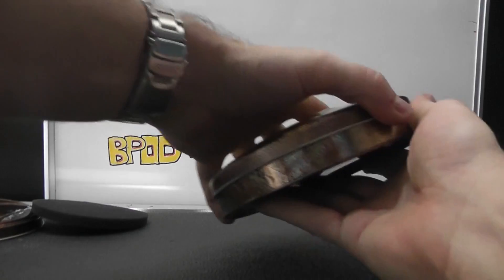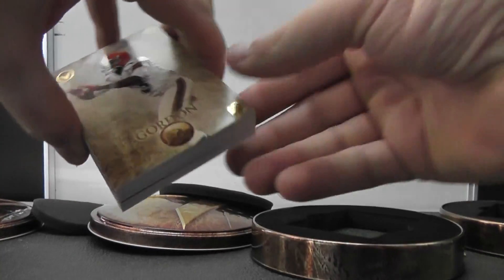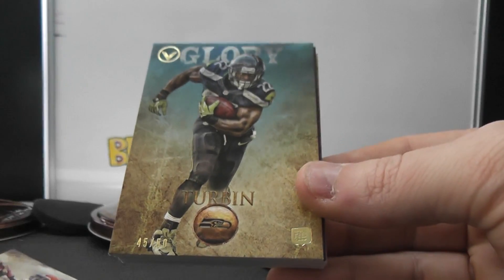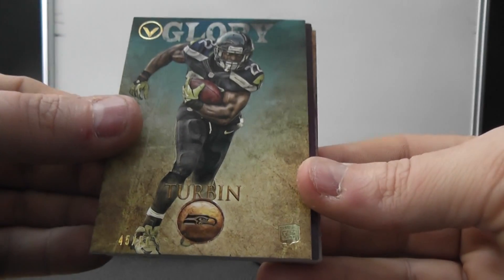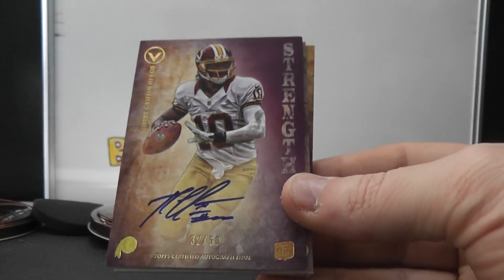170. Josh Gordon. Robert Turbin, numbered 50. RG3 Strength, 32 of 50.